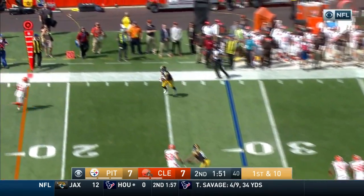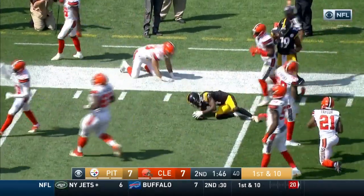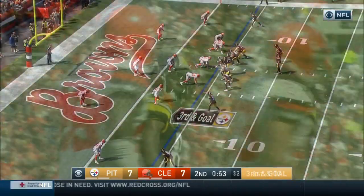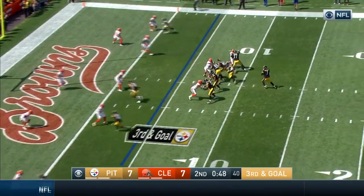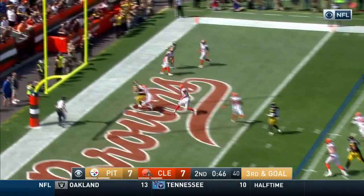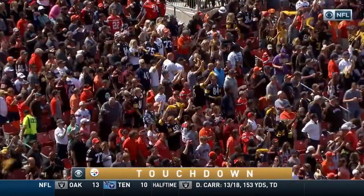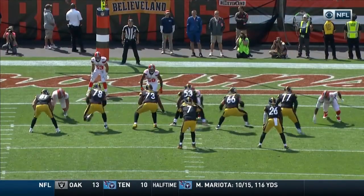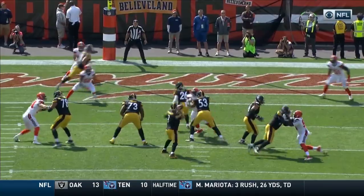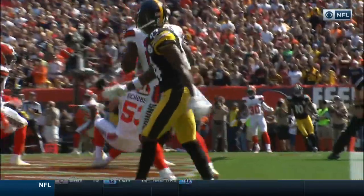Another quick pass to the outside — complete again to Antonio Brown, and Brown inside the five; it'll be first and goal. Roethlisberger throwing over the middle — caught for the touchdown, and that's Jesse James, the tight end. The middle linebacker for the Browns, more of a run-stuffing guy, gets in great position and goes for the ball, but the timing is off and he doesn't make contact with it.